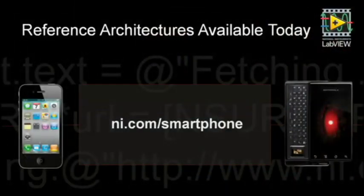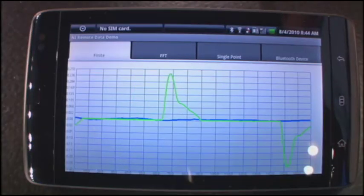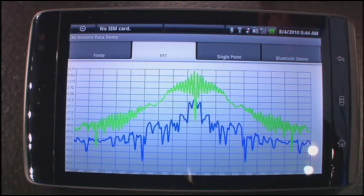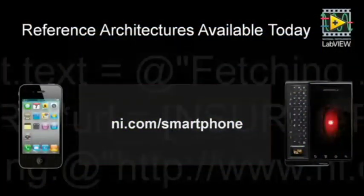What's great is that our customers can begin doing something like this right now. My application is just using standard web services available with LabVIEW today. And to help everyone get started on the mobile side of things, we're creating a series of reference architectures for creating native measurement applications, not only for Apple iOS, but also for Google Android. We put together a series of tutorials, as well as example code in both Java and Objective-C for viewing multiple-channel finite waveforms, as well as FFT data on your mobile device. We're making these available beginning today at ni.com/smartphone.